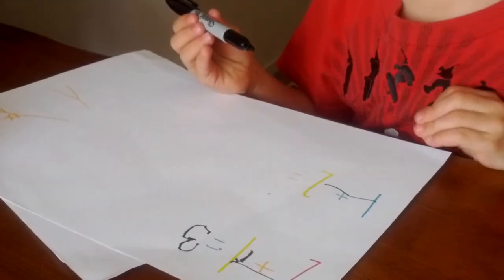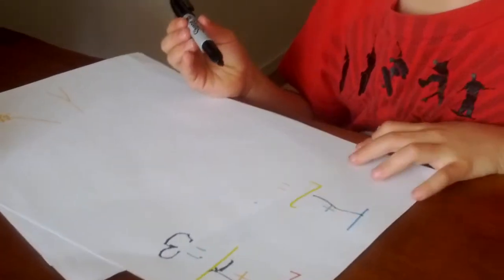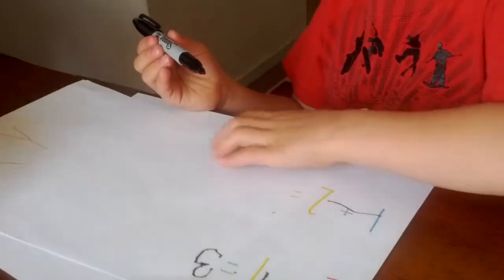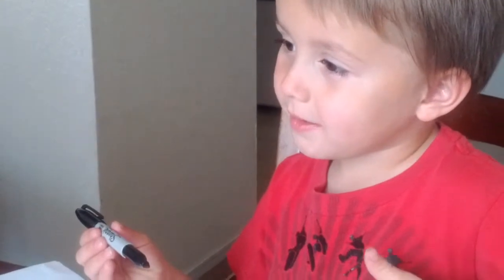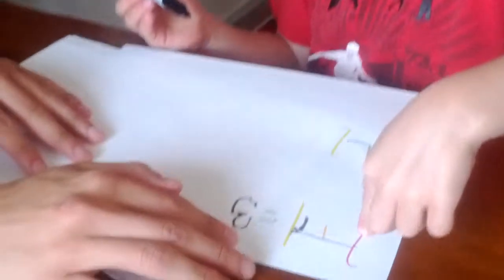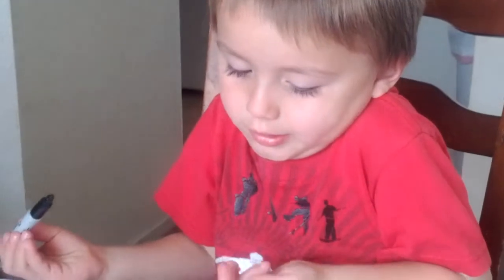One. What's the answer right here? Two. Four. Nope, one down. Five. Two down. Six. Landon, what's the answer to this one right here? I don't know. It's three.